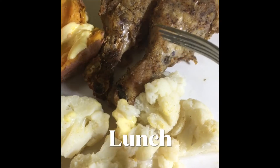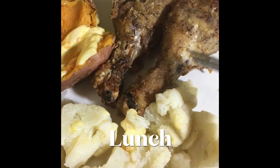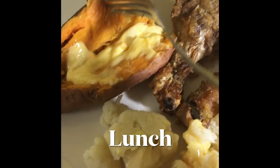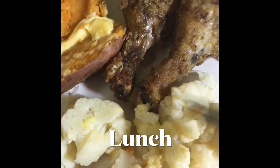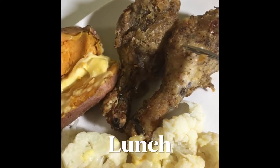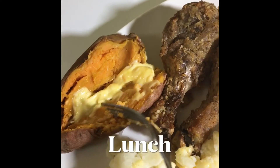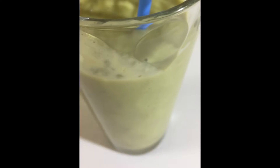For lunch today I'm having two chicken drumsticks that are air-fried. I will post a link below about how I made my air-fried chicken. I'm also having one small baked sweet potato — I actually microwaved it and flavored it with a little bit of butter — and also some cauliflower seasoned with garlic powder, butter, and Himalayan salt. The two chicken drumsticks done in the air fryer are not very fatty.